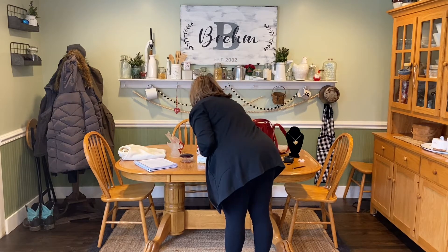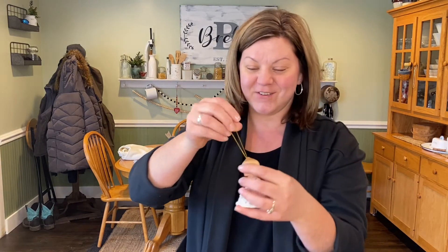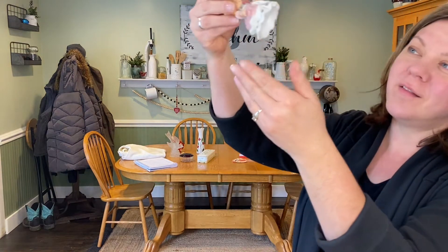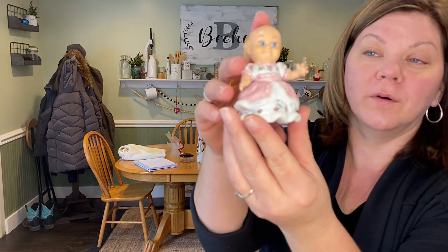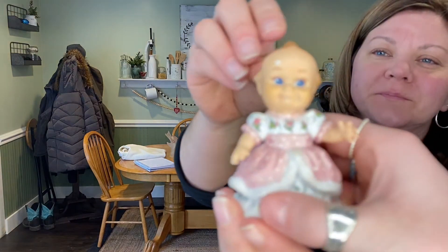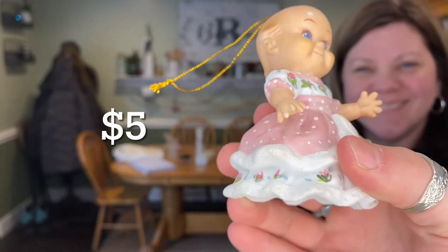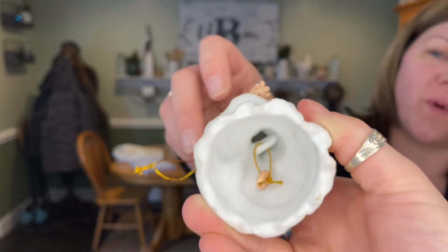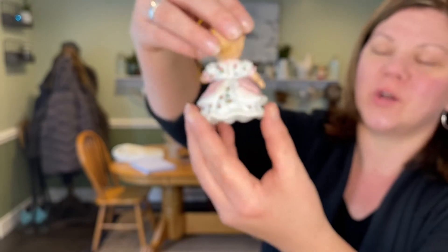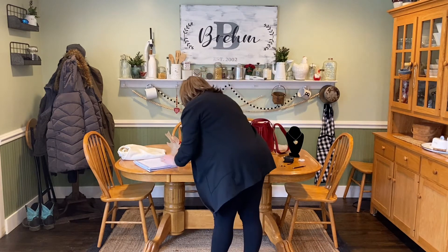Next up is a cute little Kewpie — it's actually a bell. I thought she was too cute with her little rose dress not to have her be part of the show. Kewpie babies were at one point in time really popular. She's got beautiful blue eyes, and we'll be asking $5 for her if anyone's interested.